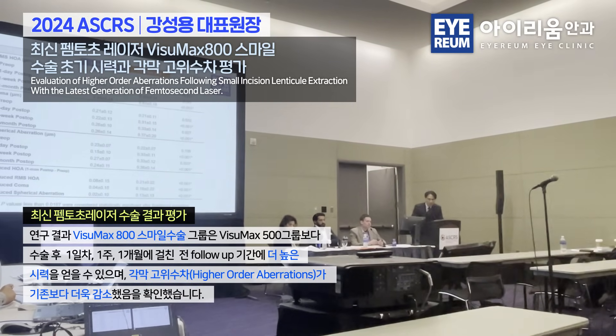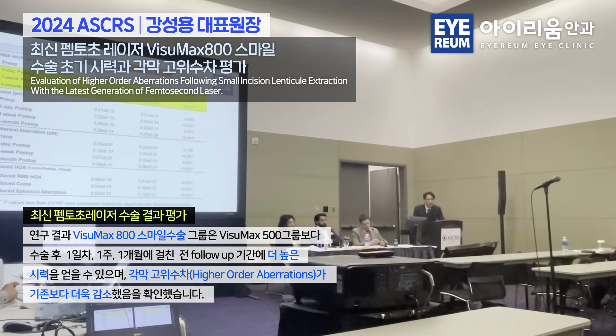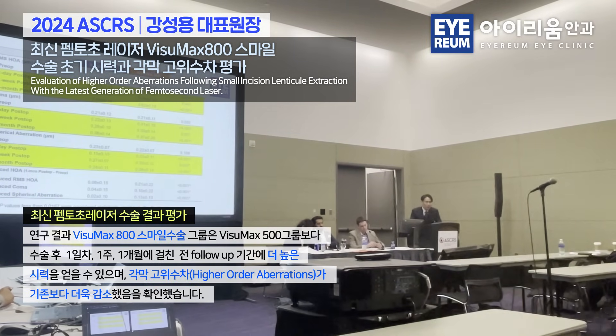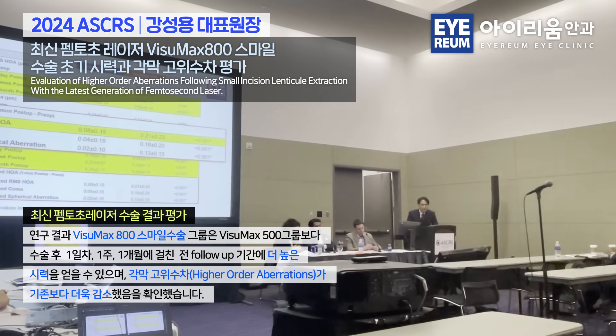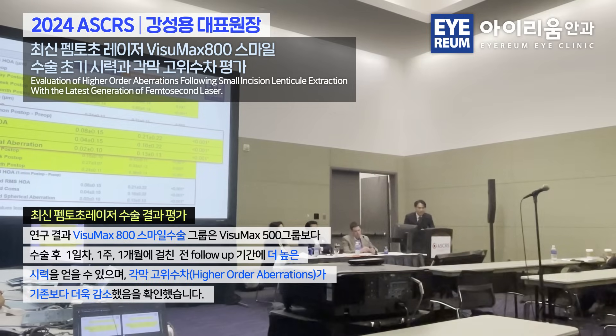Importantly, for high-order aberrations, the A800 showed much less induction of total RMS, coma, and spherical aberration at all follow-up periods. And looking at the induction specifically, total induced aberrations were much less in the A800 — and not just in the absolute amounts.